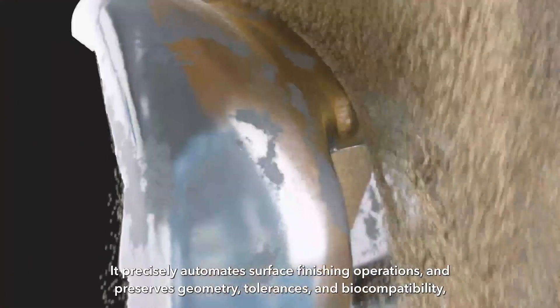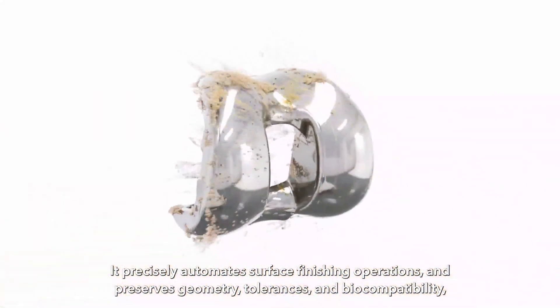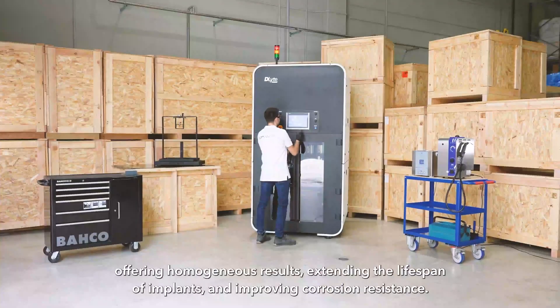It precisely automates surface finishing operations and preserves geometry, tolerances and biocompatibility, offering homogeneous results, extending the lifespan of implants and improving corrosion resistance.